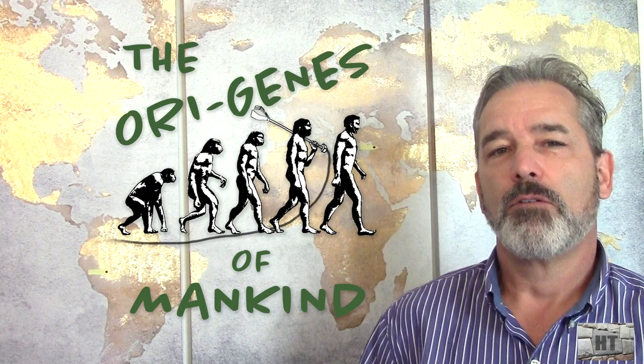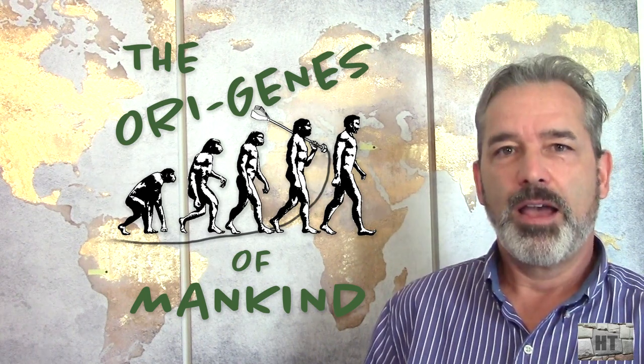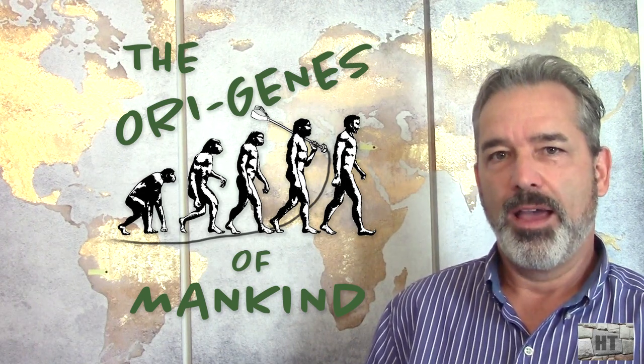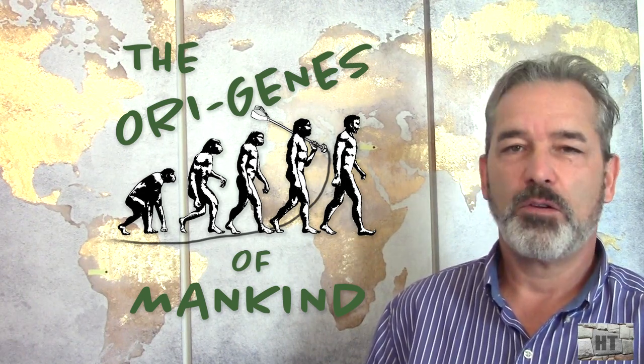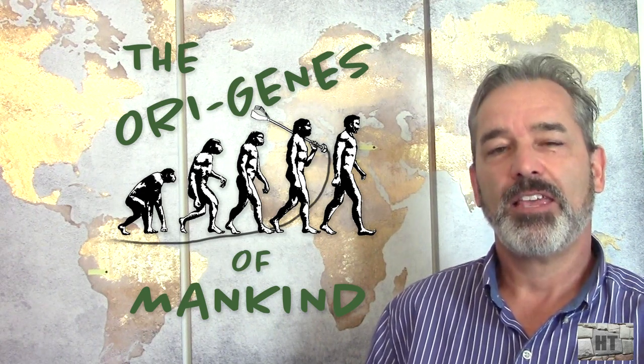Thank you for following along to the Origins of Mankind. Our eyes are now being opened to the logical story of what happened and why, here on Earth, only 13,000 years ago. Please enjoy my next chapter. Thank you.